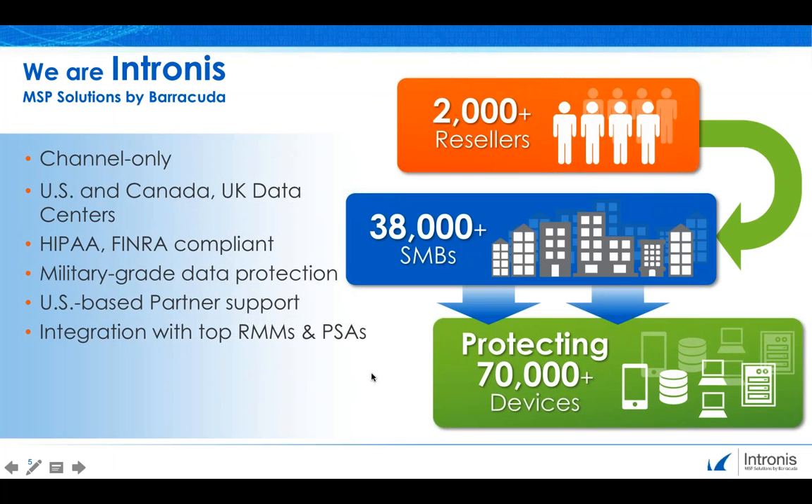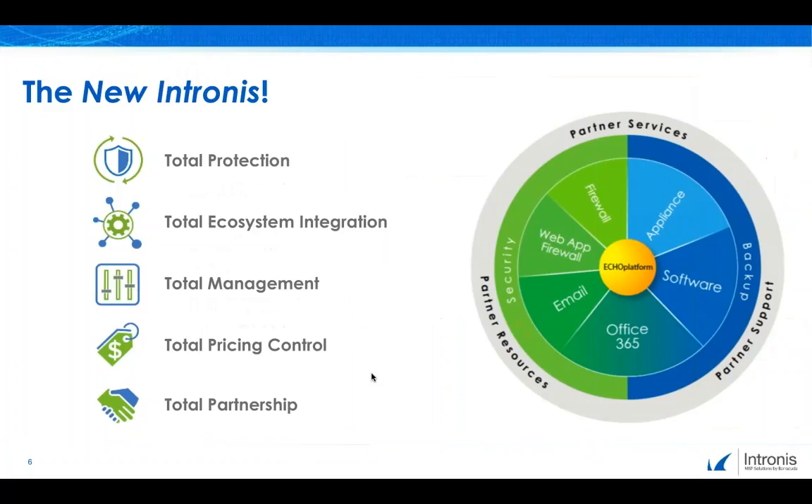For those who aren't familiar with Intronus, Intronus is a channel-only provider of local and cloud-based backup. We serve over 2,000 MSPs with tools for MSP enablement, and our Echo Platform portal provides MSP-centric management with integration with many popular RMM and PSA systems. Intronus was acquired by Barracuda Networks in October of 2015, and together we bring the new Intronus — our total vision and total advantage to MSPs. We are the first and only MSP vendor to provide security as well as backup, so we can prevent bad things from happening in the first place, as well as help you recover after the fact.